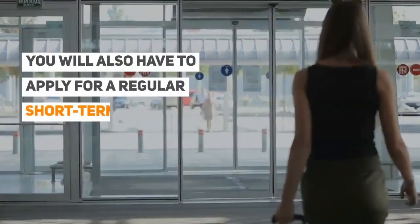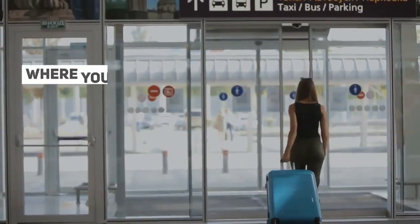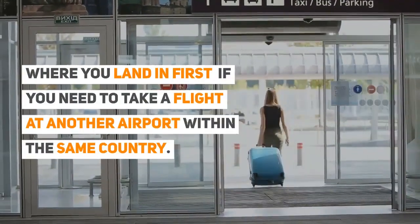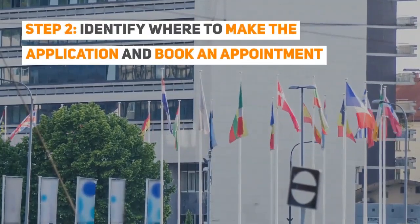You will also have to apply for a regular short-term Schengen visa if you need to leave the airport where you land in first, to take a flight at another airport within the same country. Step 2: Identify where to make the application and book an appointment.